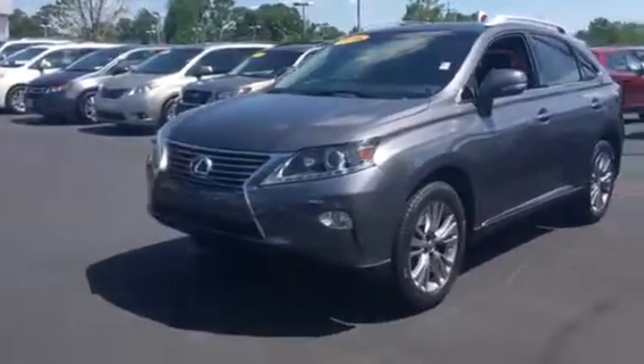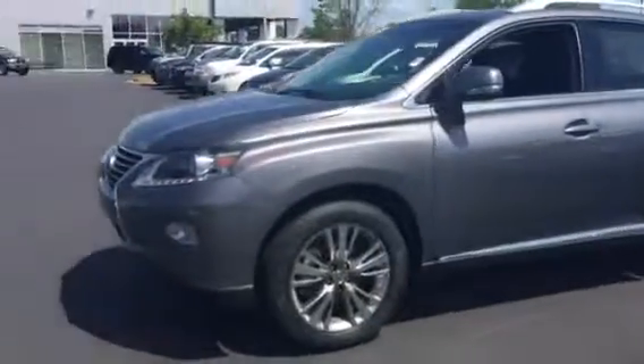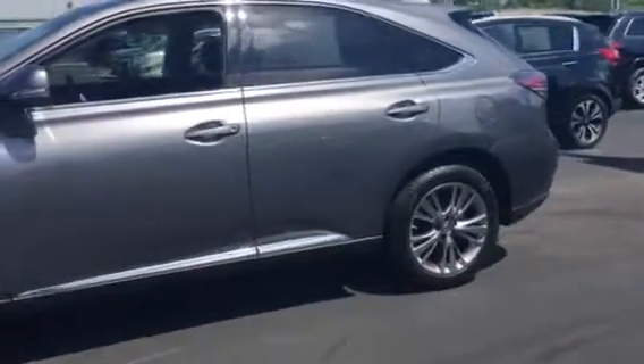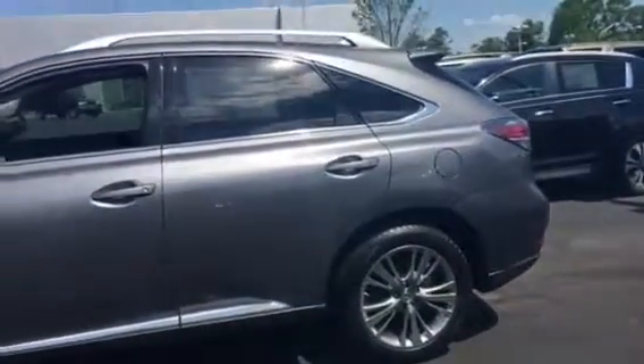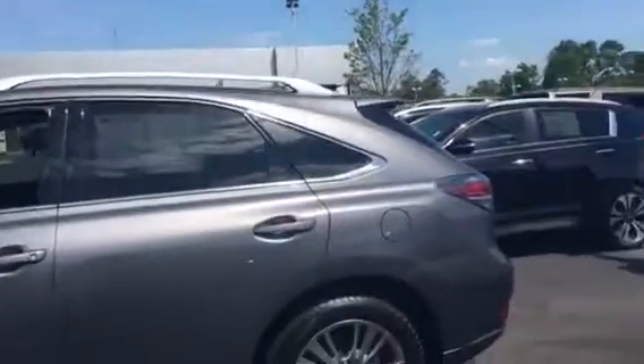Beautiful vehicle, and I know you're looking for something that's nice and flashy — this is it. Got the nice gray, got the sensors up front, nice Lexus wheels. It looks like almost brand new tires, Michelins all the way around on it. Roof rack there.